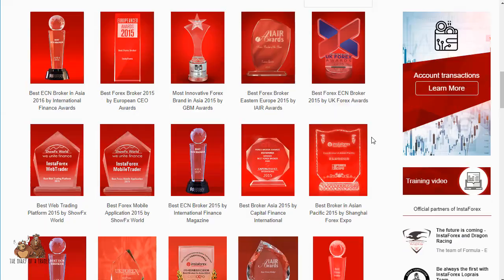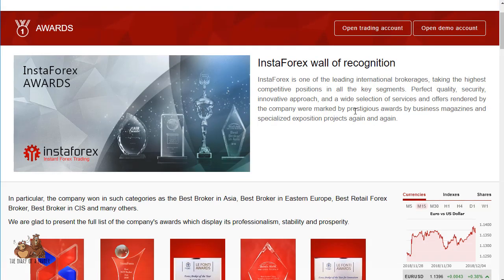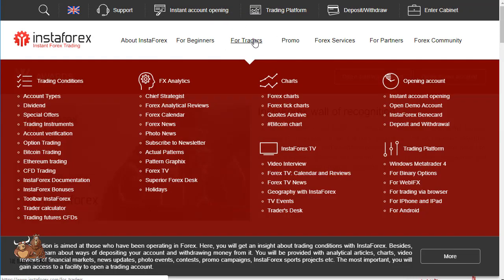The initial deposit can be as little as a dollar up to a thousand. Now let's go ahead and take a look at trading instruments.